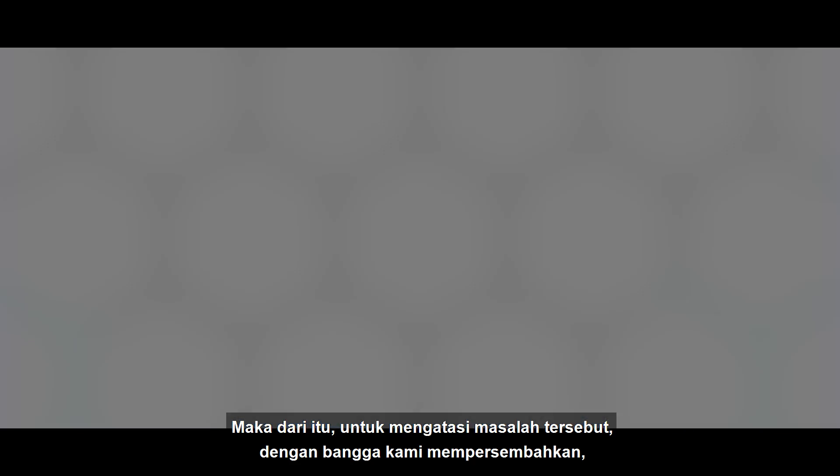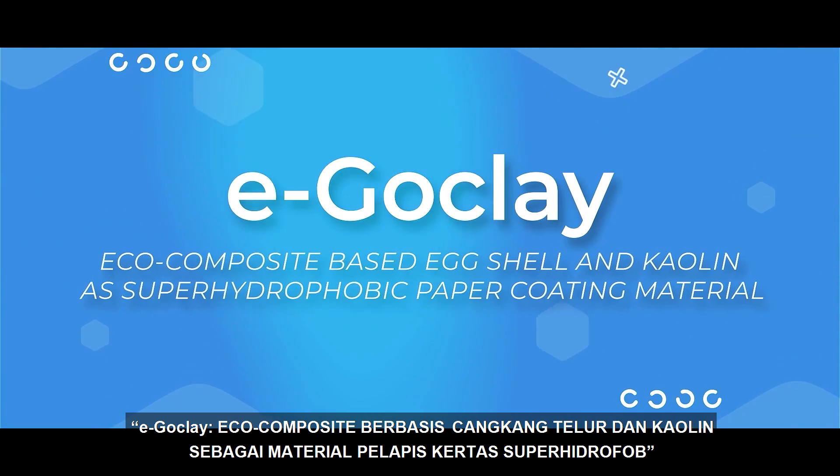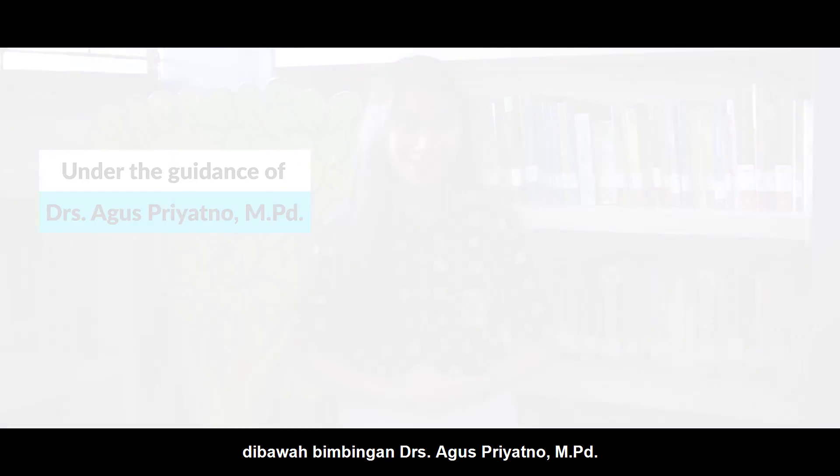we are proud to present EggClay — a composite of eggshell and kaolin as a super-hydrophobic paper coating material. My name is Nesham Somdik Alaidrus, and my name is Chandra Kantilafaini Putri, under the guidance of Dr. Andrus Agus Priyatno, MPD. We are from SMK Negeri Tiga, Semarang.